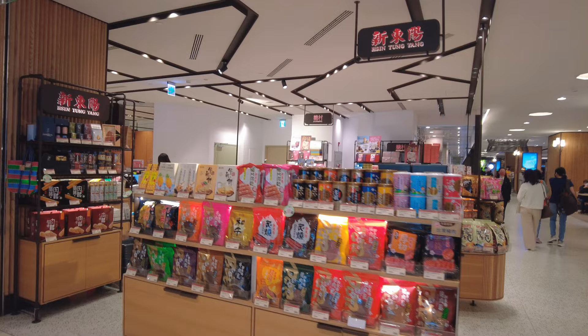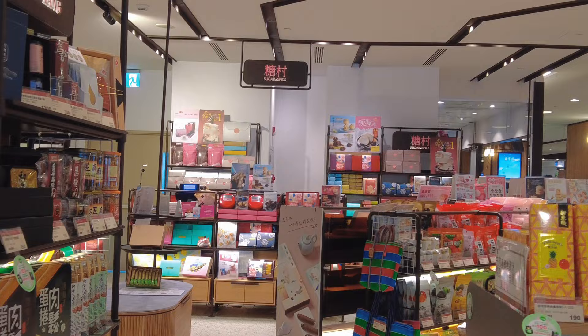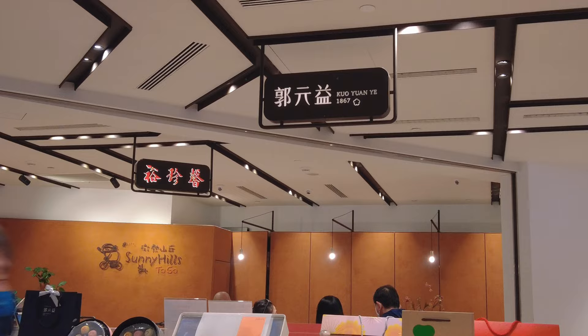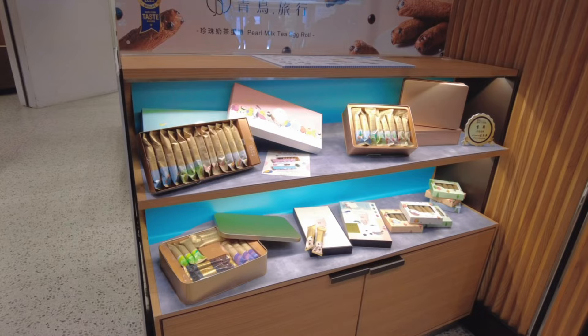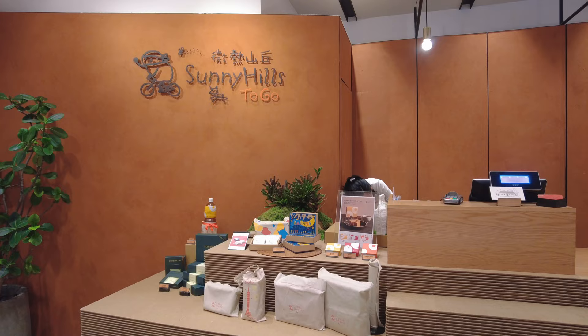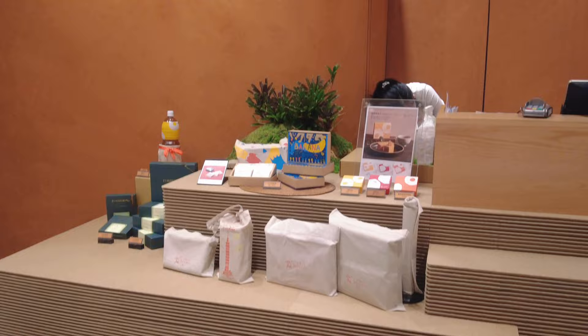While waiting, you can shop around in this gift shop area. It offers all kinds of sweet desserts of Taiwan. It is like a one-stop shopping place that allows you to find all the famous brands here. It is super convenient. There are some popular egg roll brands, and of course pineapple cakes.